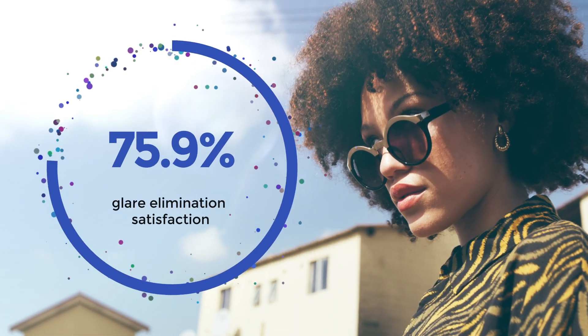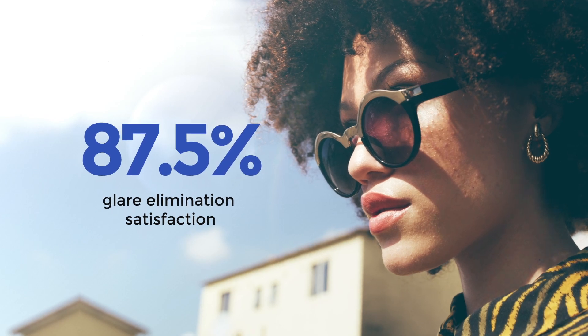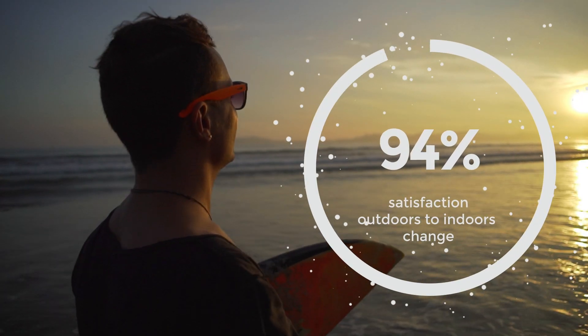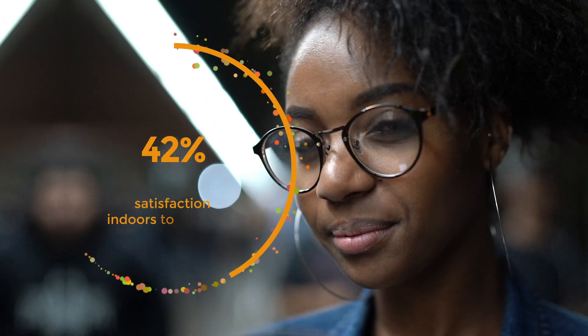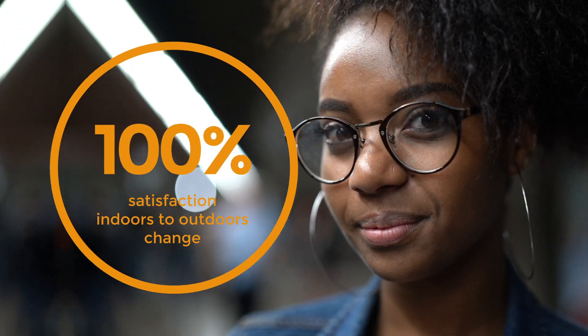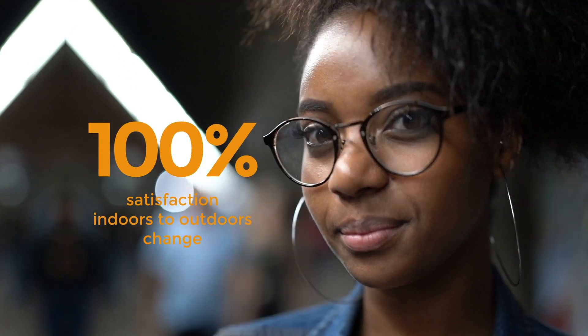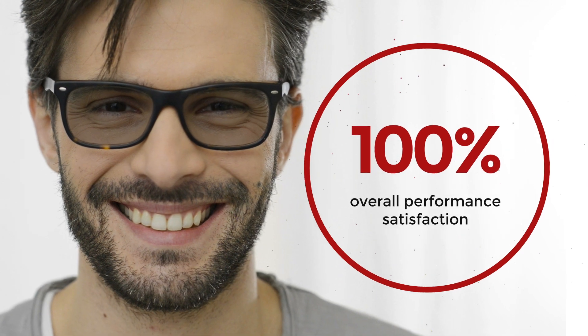Multiple tests were performed on a wide sample group with the following results: 87.5% of users were not bothered by glare when wearing lenses outdoors. 94% of users were happy with how quickly the lenses change from outdoors to indoors. They also reported 100% satisfaction with how quickly the lenses change from indoors to outdoors, and every user reported 100% overall satisfaction.